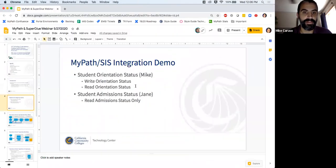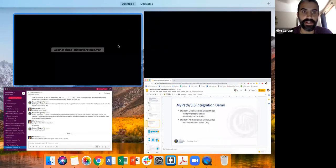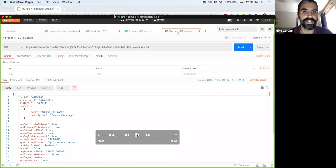I'm going to drop the PowerPoint for a quick second and open up a video. What I'm going to show you here is MyPath's ability to update a field in the SIS. What we're going to show is that for a given student, we have set a rule up in MyPath that will say when a student has completed four of their five advisor cards, we're going to write to the SIS and update their orientation status to complete.